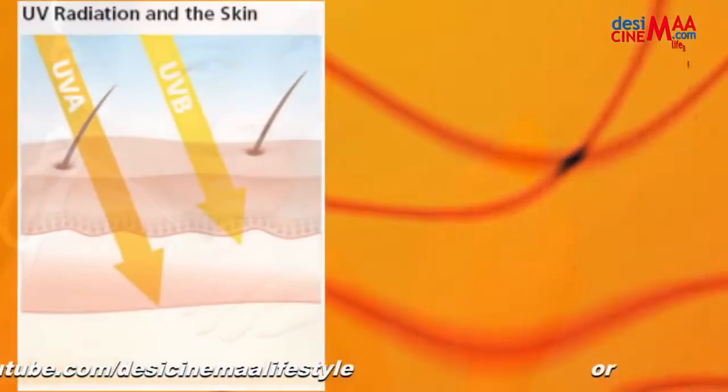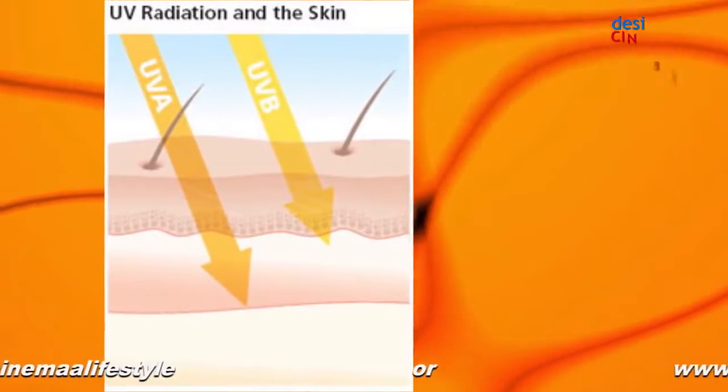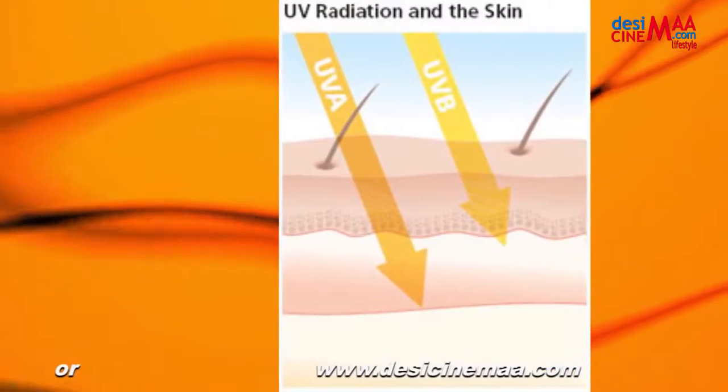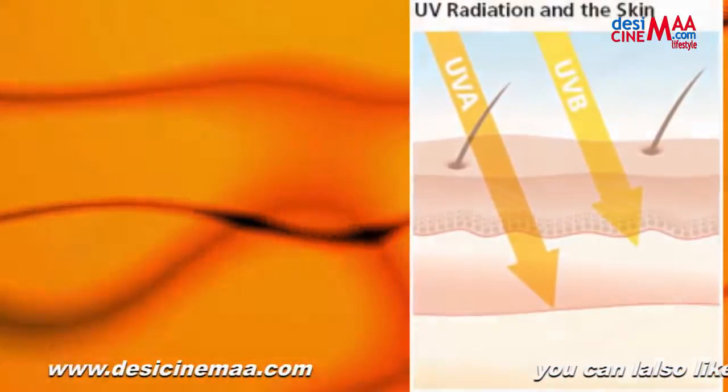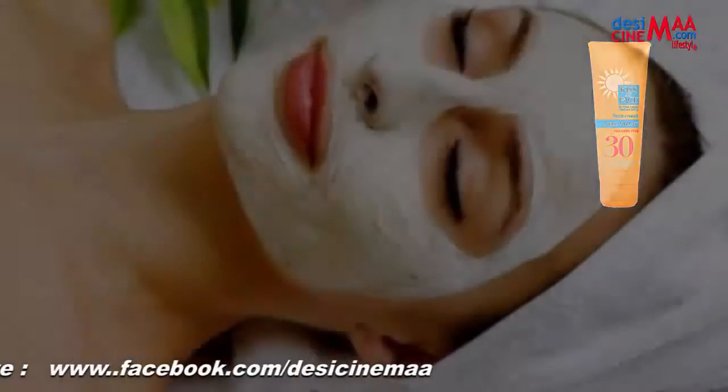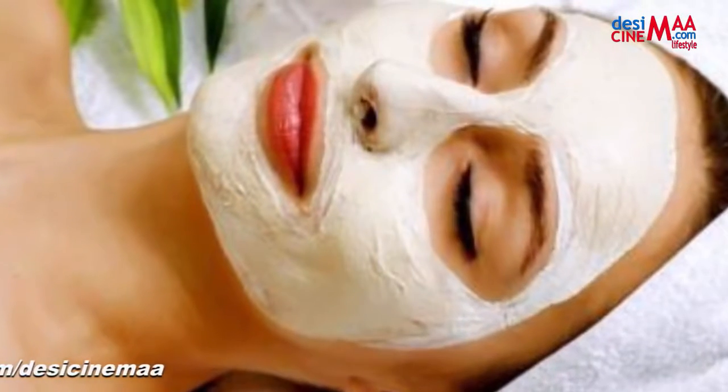Wear sunblock or sunscreen, as both UVA and UVB rays cause pigmentation problems. It is important to use a sunscreen that contains protection against both these types of sun rays. Look for SPF 30 for UVB protection and PA++ for UVA protection to ensure you get the optimal effect from your sunblock. Also make sure you reapply your sunscreen every three to four hours, as it starts to lose effect over time.